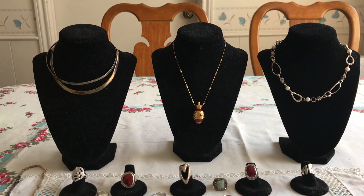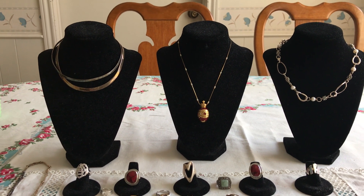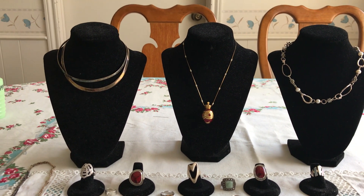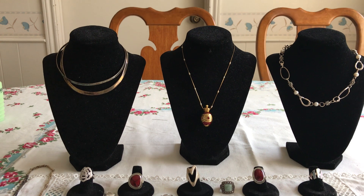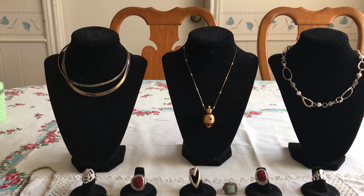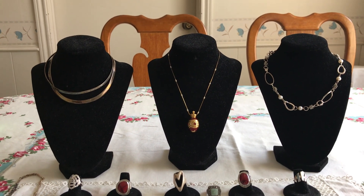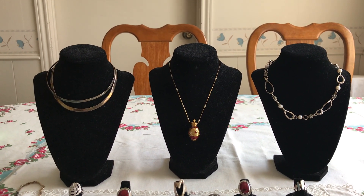Good afternoon, everyone. It's Living the Good Life, and I have a Garage Sale Finds video for you. This is part four of the $40 jewelry haul that I found at a single garage sale back before we all got into quarantine. This is the jewelry finds that keeps on giving.